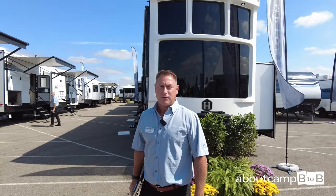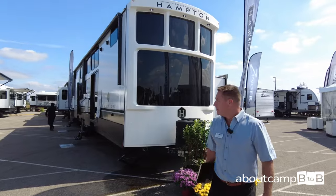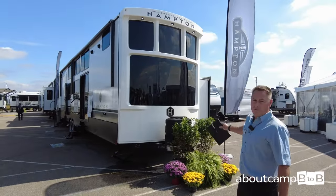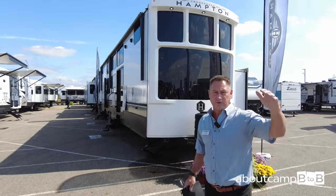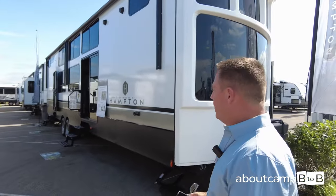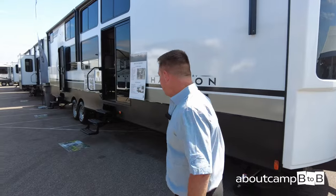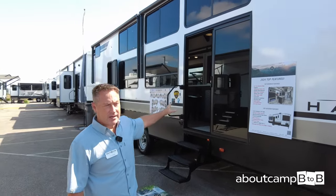My name is Tim Kress, product manager for Hampton, one of the destination models for Crossroads RV. This is our new 390 PVL — panoramic view with a loft. New this year is our new front cap with a full-view windshield, 7 feet wide by 4 feet tall, providing customers a lot of space to view the outdoors. Hampton builds a fully laminated trailer — side walls and end walls are laminated. We have three 15,000 BTU air conditioners on all Hamptons.